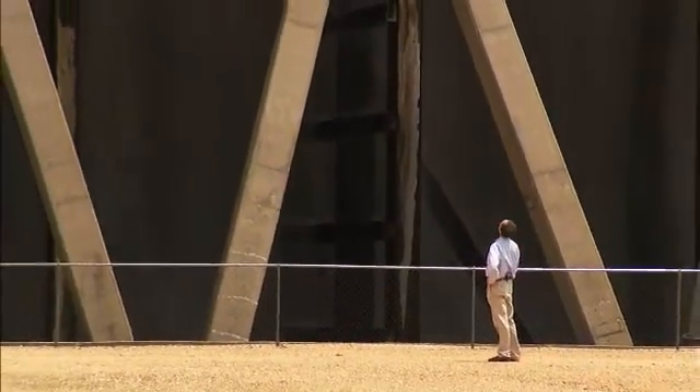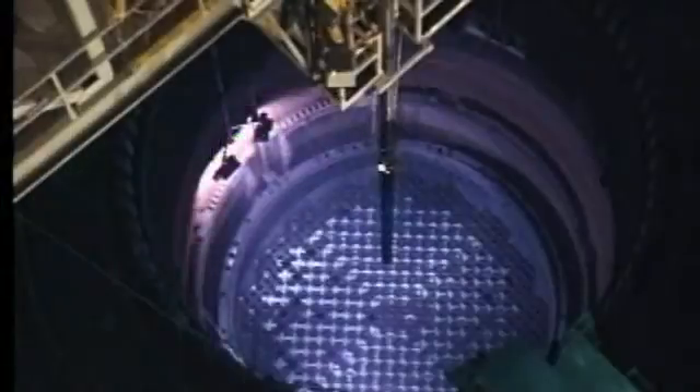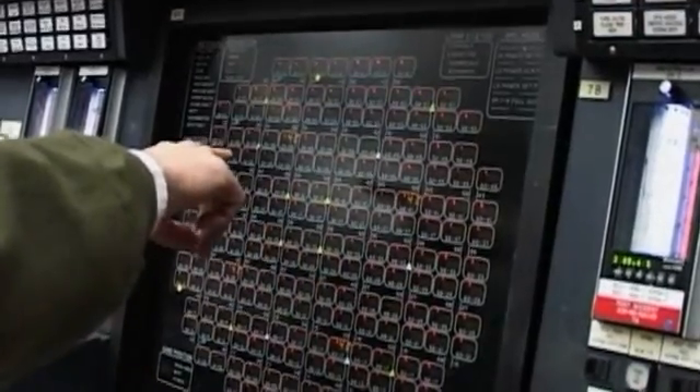The plant's efficient operations saves hundreds of thousands of dollars a day for Entergy Mississippi customers. What you may not know is that nuclear energy emits virtually no greenhouse gases or other harmful pollutants. So while Grand Gulf is saving us money, it's also helping save our environment.